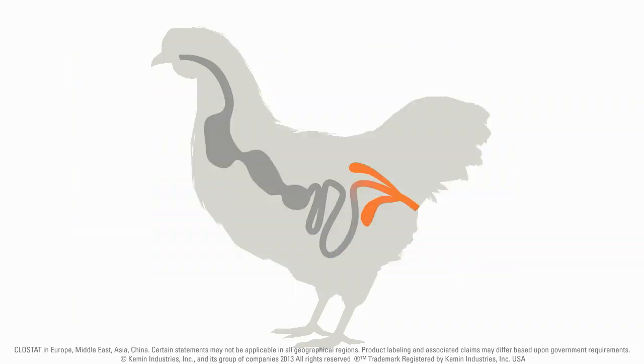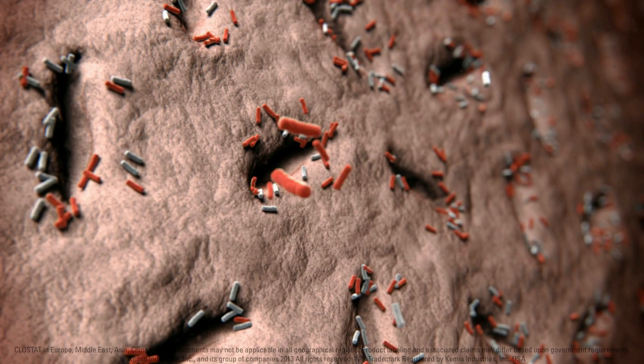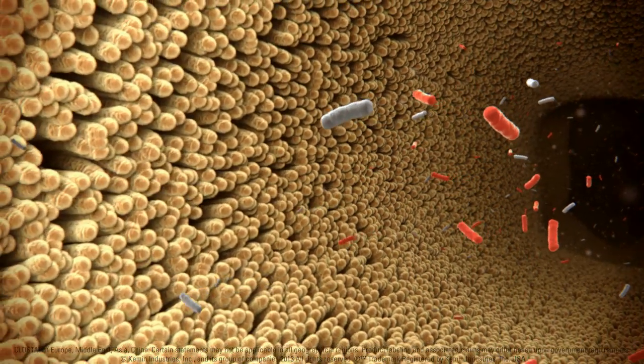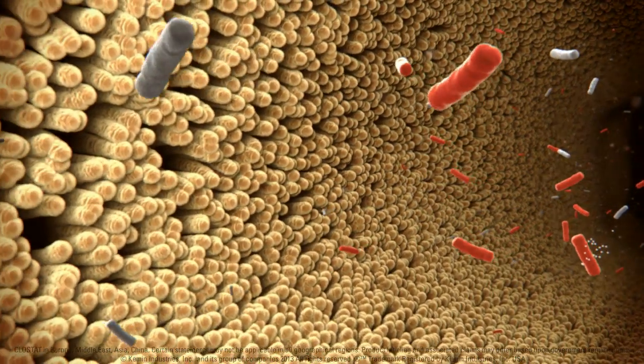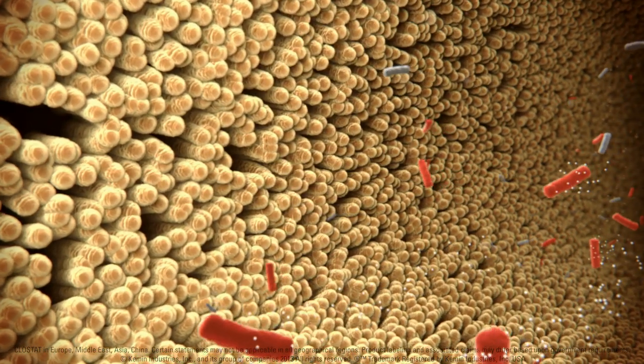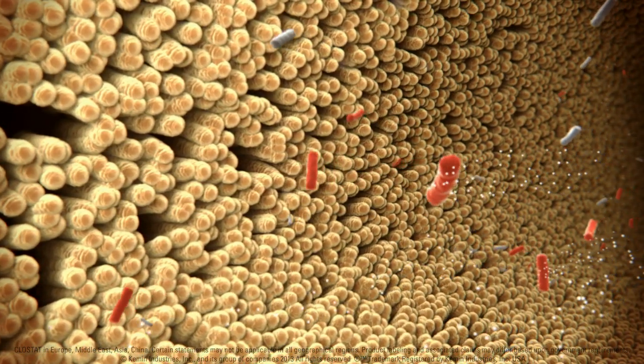In healthy animals, it is common to find Clostridium perfringens as part of the microbiota of the hindgut. Under pathogenic conditions, Clostridium species can migrate up to the small intestine, multiplying exponentially, creating an imbalance in the microbial ecosystem. This is known as dysbacteriosis, or bacterial enteritis.